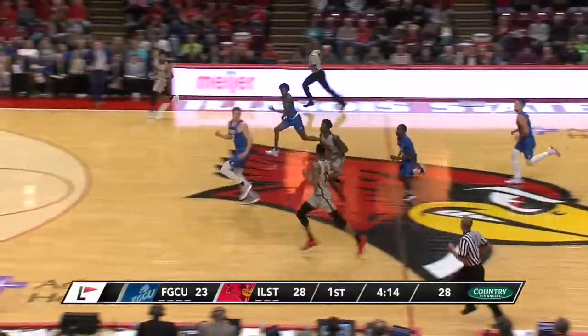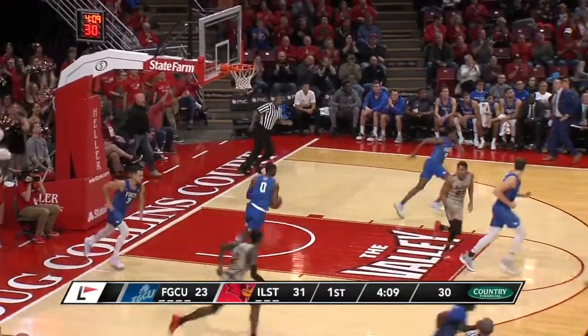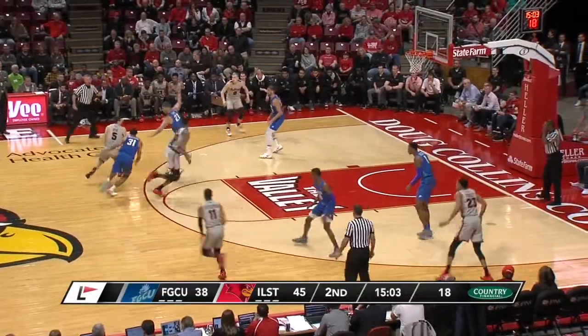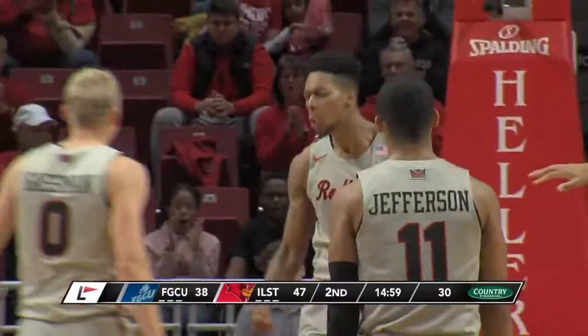Malik Yarbrough for the Redbirds, quickly back up the floor. Jefferson in transition — his three is down. Had Jefferson on the left wing and Evans on the right wing. Behind the screen from Fane, who rolled off of it and jammed it down.